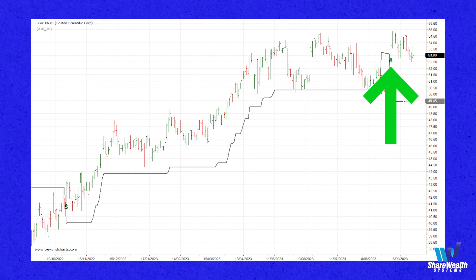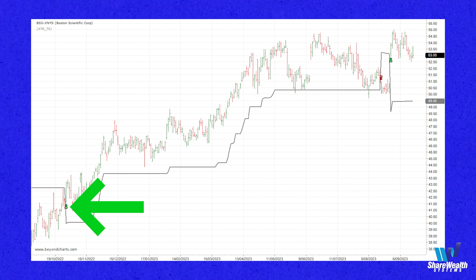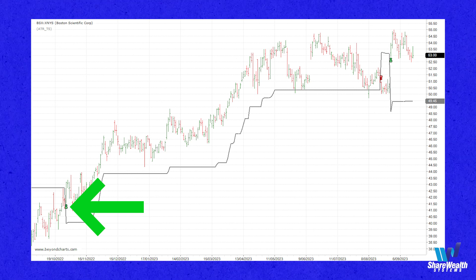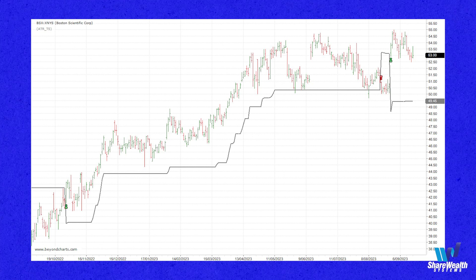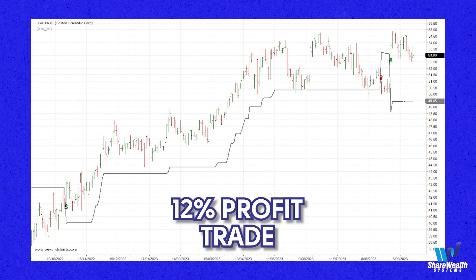You can see it's been open just 20 calendar days. I've also shown the previous mechanical trade on this chart because we did this trade in this live real money portfolio as well. That trade, after cost, was around a 12% profit trade.